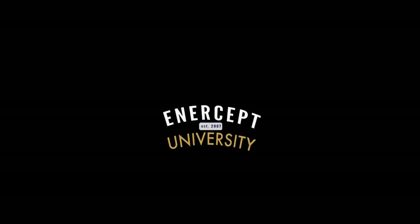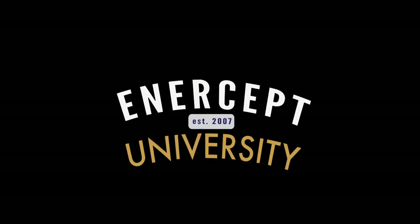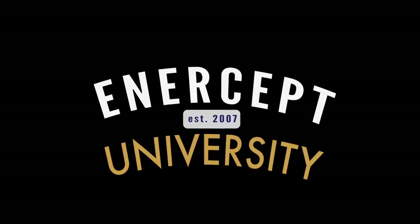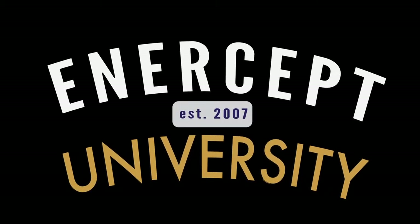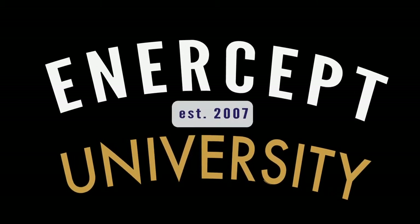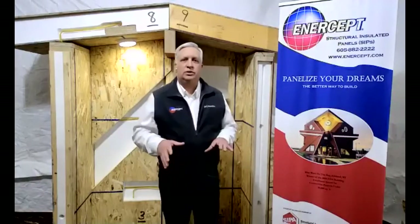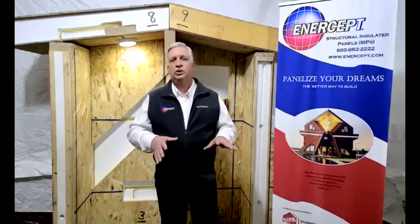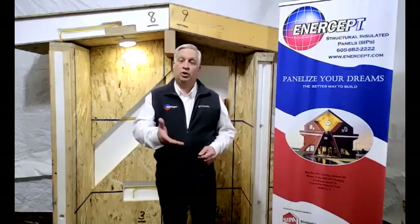Today, what I'd like to talk to you about is how you as a builder — and we're going to primarily be talking to builders, but this really applies to everybody — can use Intercept ready-to-assemble structural insulated panels to meet the wants and needs, the priorities, and the goals of your customers.